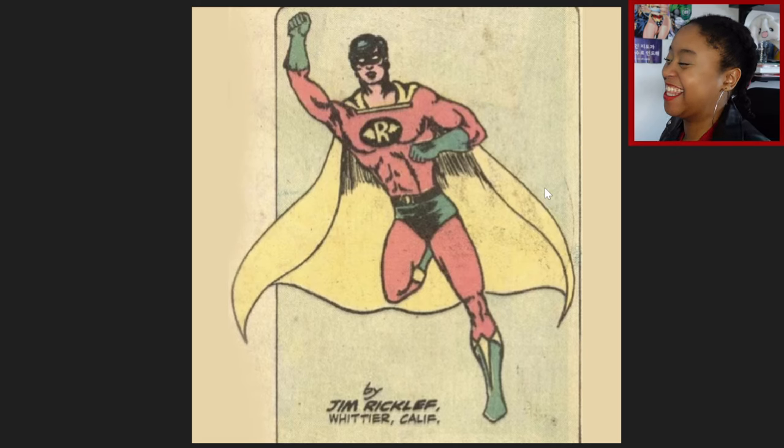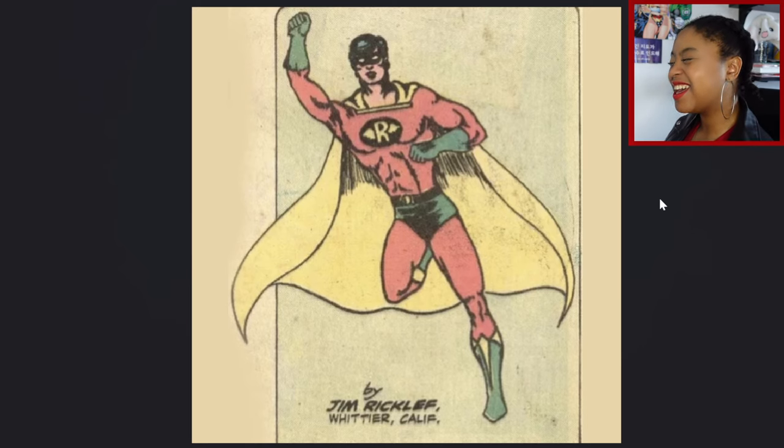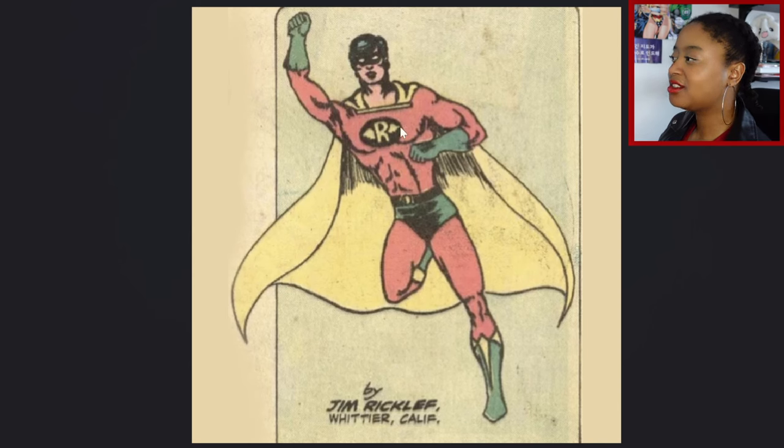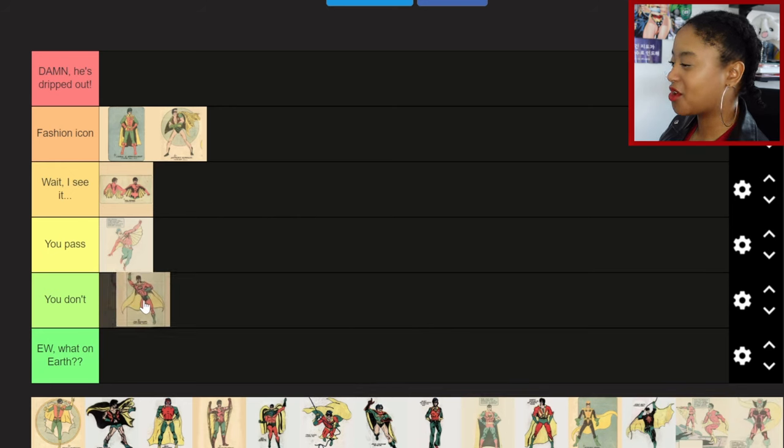Jim's design — my breath was literally trapped in my throat. The R just can't be in the middle of his chest — he's not Superman. The cape is fine, the spandex, the shoes — I'm impartial. With those bright colors, where is he flying? He can't even fly. I'm seeing radiant man, not Robin. There's no brand, minimal effort recognition. It's not an awful design — it's just not giving me Robin, and that's a problem.